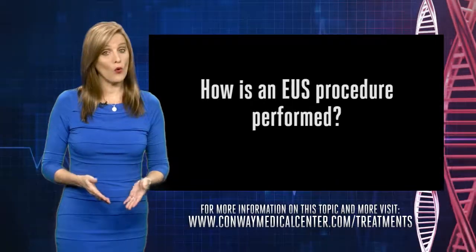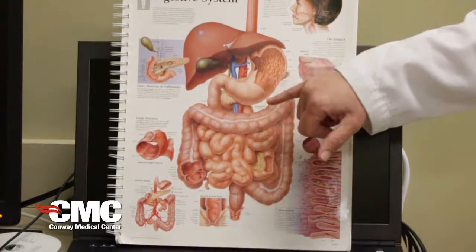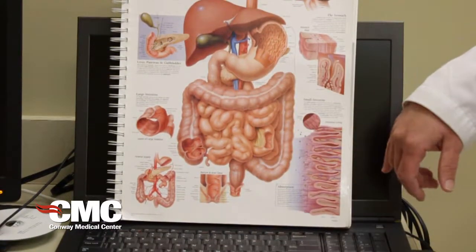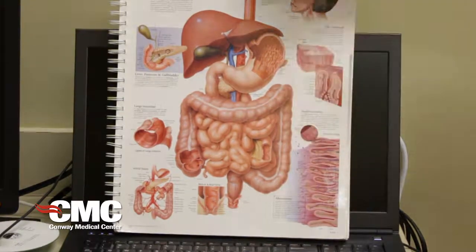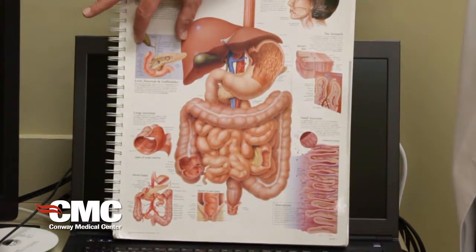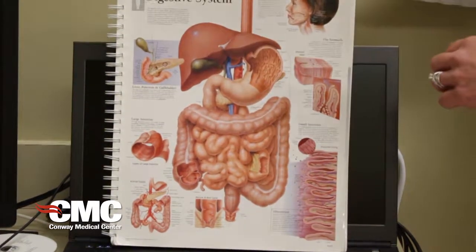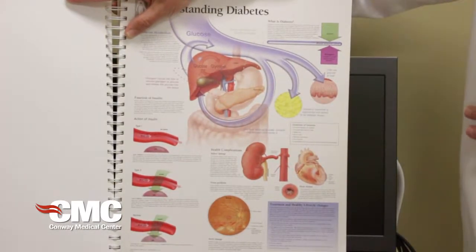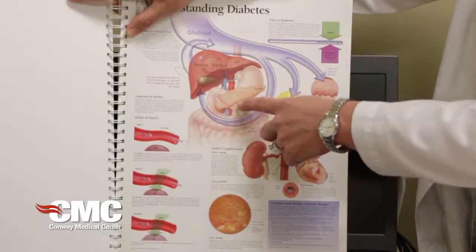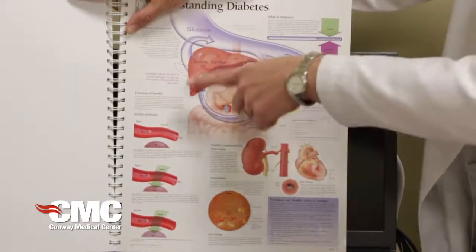How is an EUS procedure performed? Most ultrasounds are done through the mouth. The scope goes in, down the esophagus, into the stomach, and then around into the first part of the small intestine called the duodenum. You can see the pancreas lies just behind the stomach. Using the ultrasound probe from within the stomach, you can get really good definition of the organ and everything surrounding it.